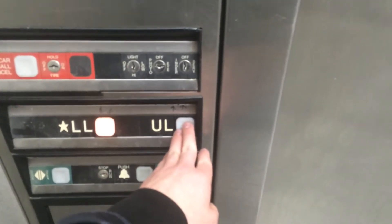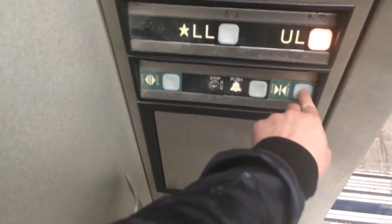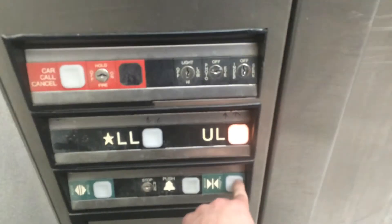We're going to end. We're going to UL. Oh God. Close. This one doesn't. Jim McIntyre, what do you think of this elevator?